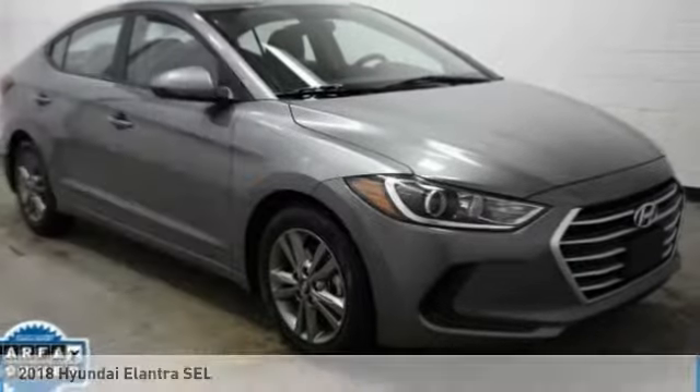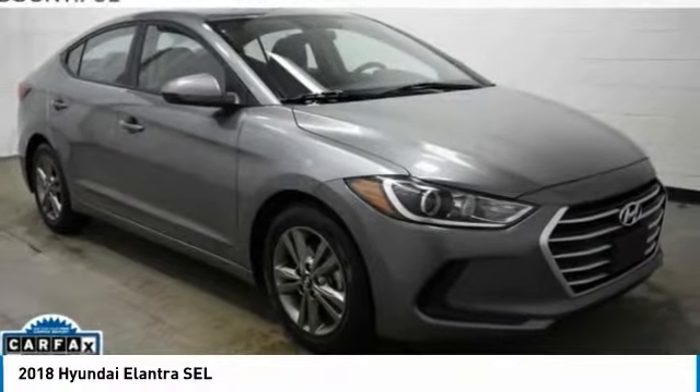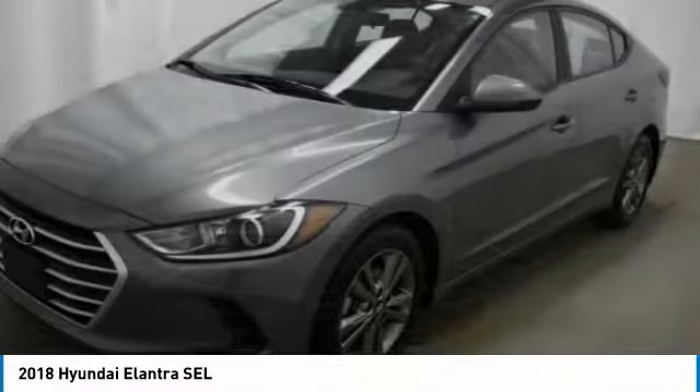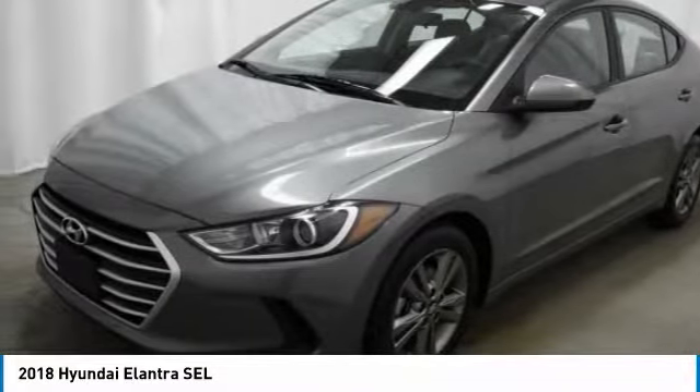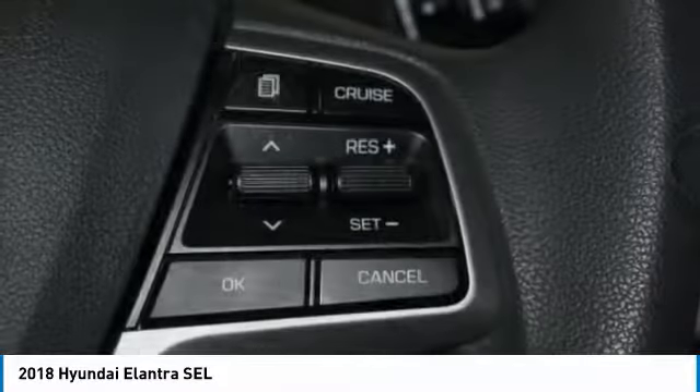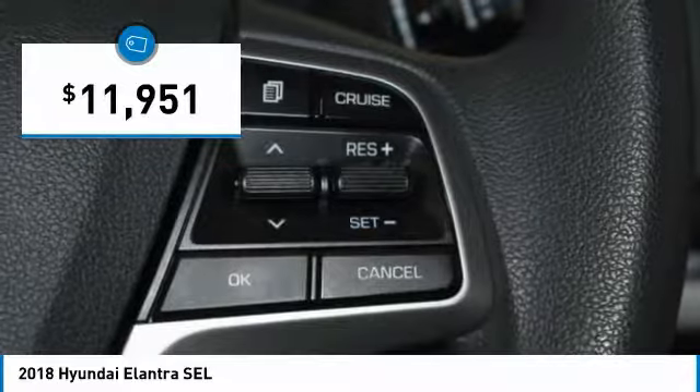Check out the 2018 Elantra. The Elantra boasts the most interior room in its class and gets an exceptional 35 miles per gallon. With its luxurious standard features, the Elantra is an easy choice and is priced below $15,000.